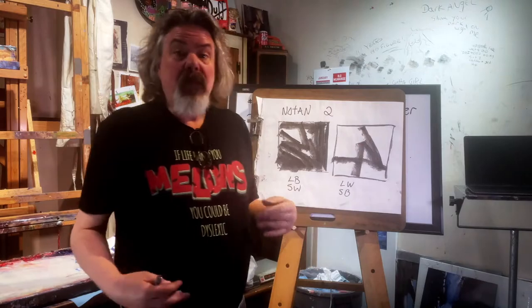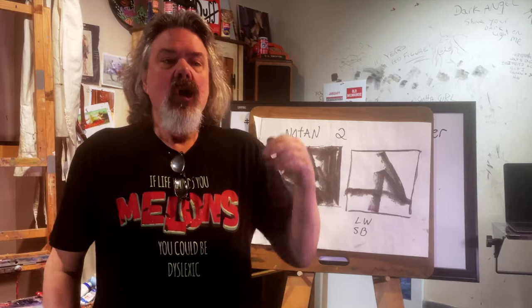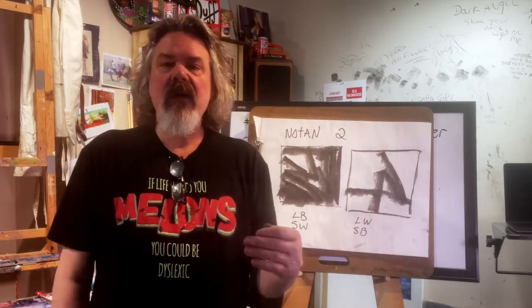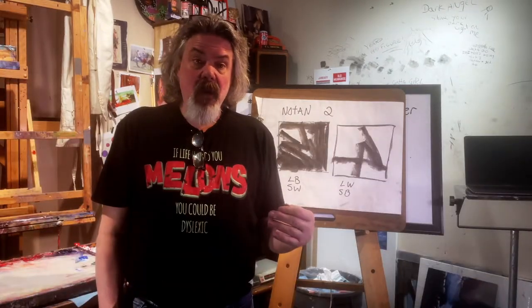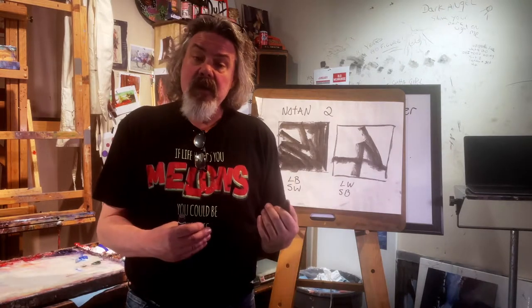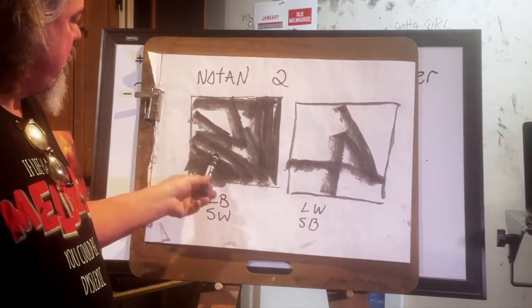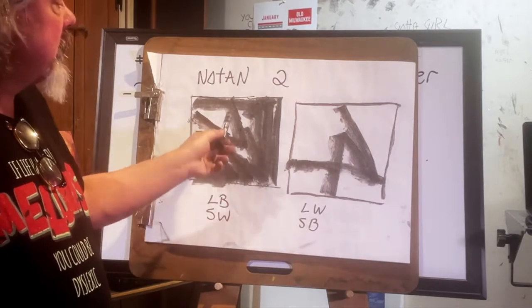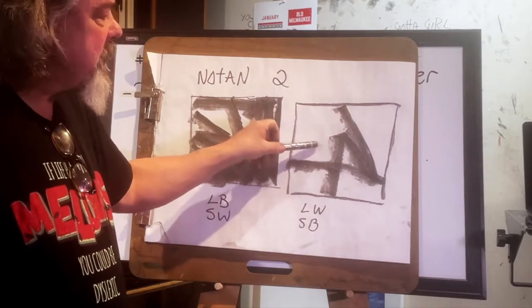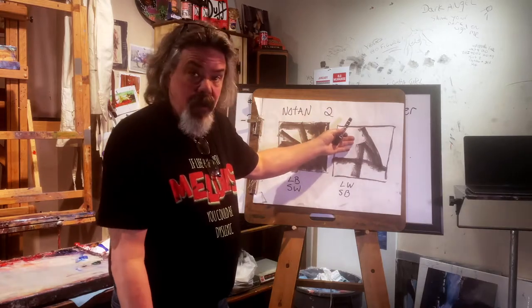Here's no-tan two — black and white. When I say domination of value, I mean you must have a dominant value in your painting — one value supersedes all others. So, no-tan two: example one, large amount of black, small amount of white — dominant dark painting. Opposite end: large amount of white, small amount of black — dominant light painting.